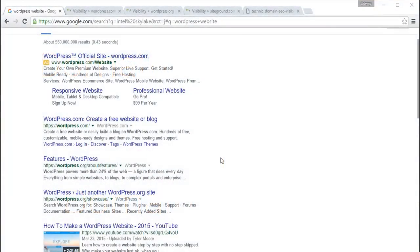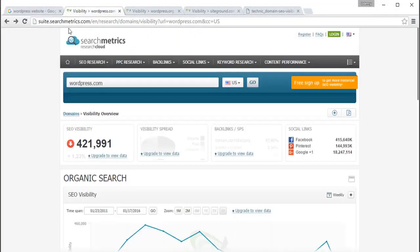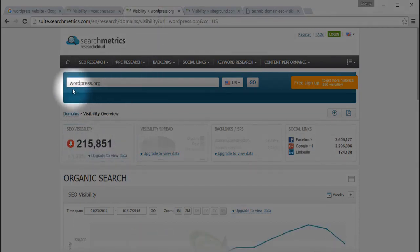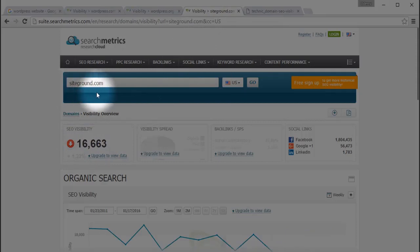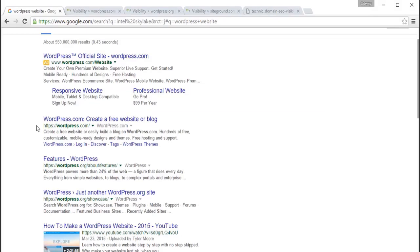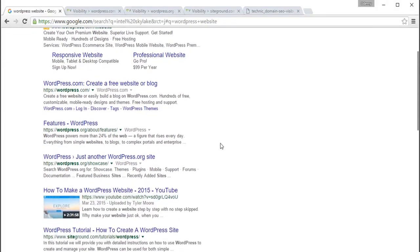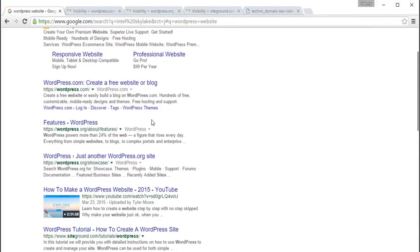This score can be easily measured using tools such as Search Metrics Suite. WordPress.com has an SEO Visibility score of around 422,000, WordPress.org has a score of 215,000, but SiteGround.com has just 16,000. That's why, even if SiteGround.com optimizes its page for the keyword 'WordPress website', it has a very much lesser chance to appear in the first search result compared to WordPress.com. The importance of Domain SEO Visibility is much higher than optimizing your page for a popular keyword.